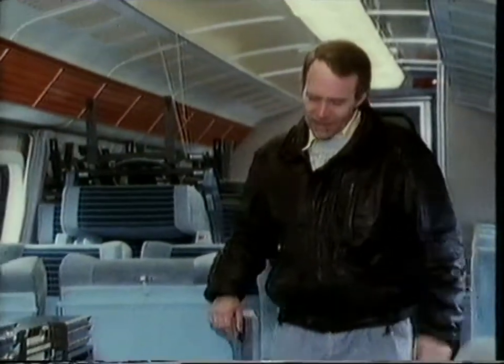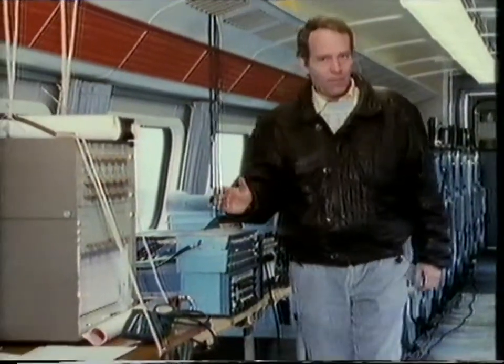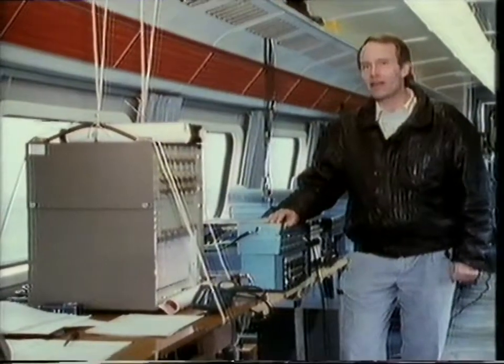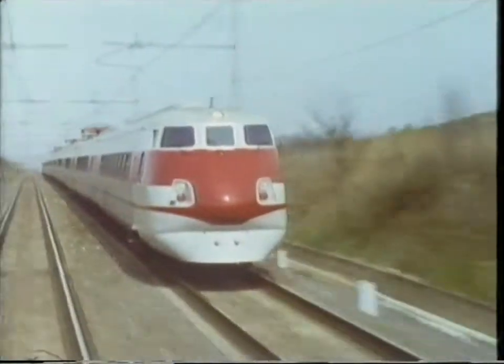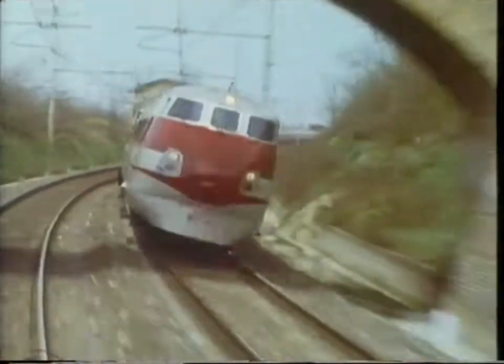As it thunders through the tranquil Tuscan countryside, this train might look a little bit out of place, but there is a very good reason why it's undergoing extensive tests here, because not only is it new and extremely fast, it also has a very special extra feature. You don't notice it on the straight and narrow, but on the curving tracks in Tuscany, it soon shows up.